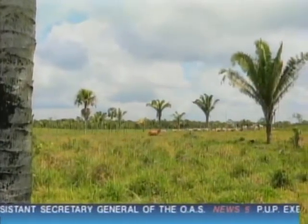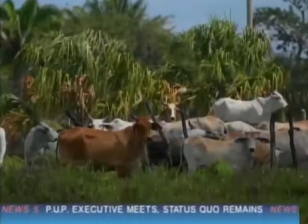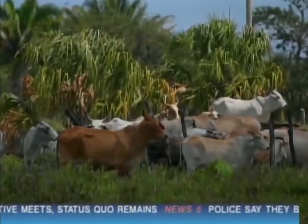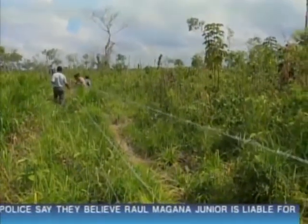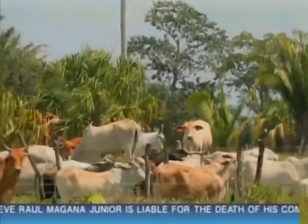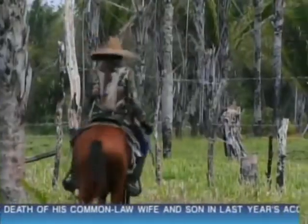Most of the pastures in Crooked Tree Village are bordering vast acres of forests. The remote location makes livestock easy prey for predators like jaguars. Daily monitoring is difficult, and fences like this one are constructed to keep in the cattle, not to keep out wild cats. More than 15 farmers in the area have reported loss of livestock and have blamed jaguars.